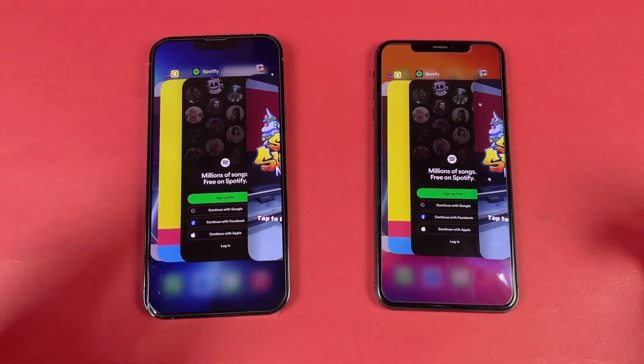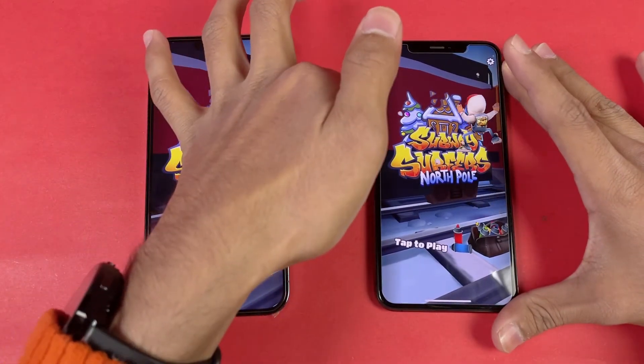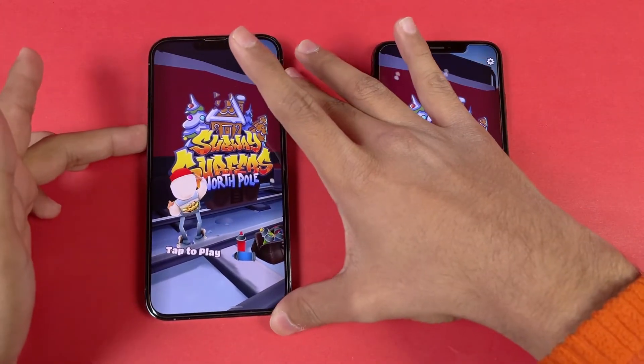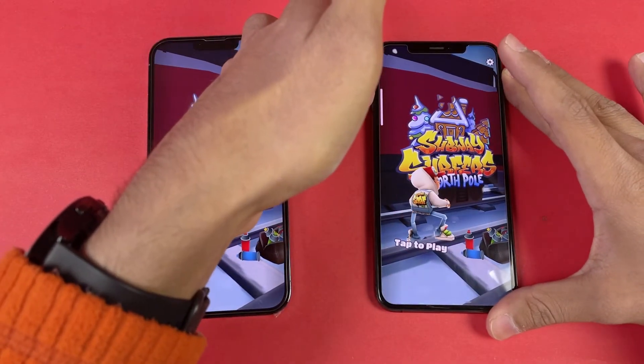Also on the speakers, it is one of the best on the iPhone 13 Pro Max. Here is the 13 Pro Max with max volume — very loud speakers. And here is the XS Max — not as loud as the 13 Pro Max.